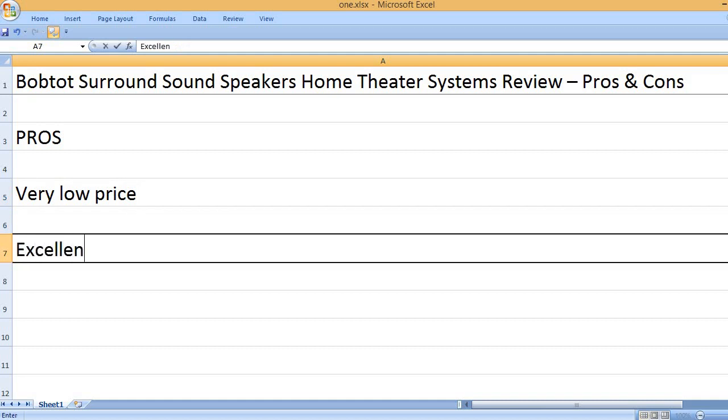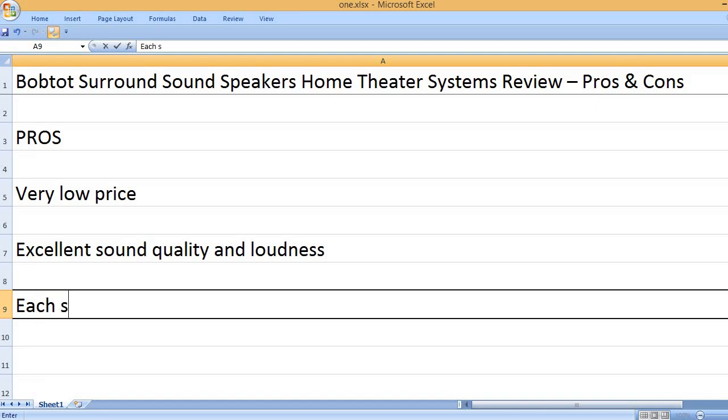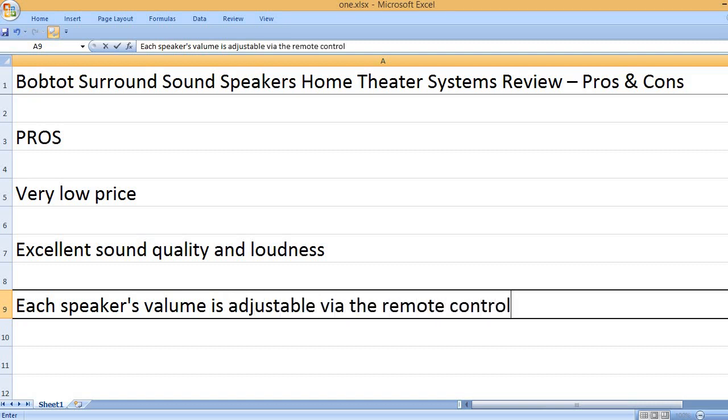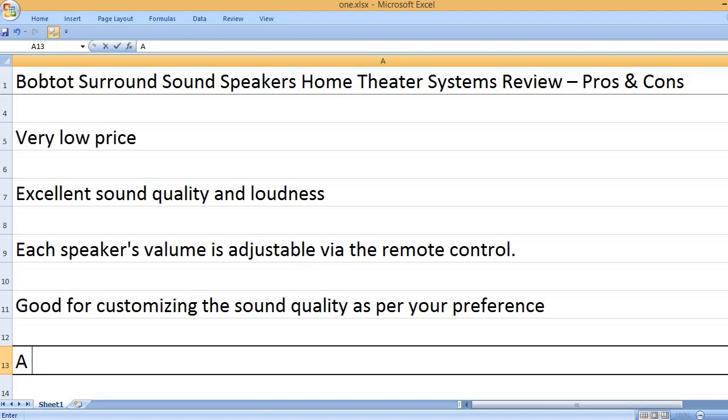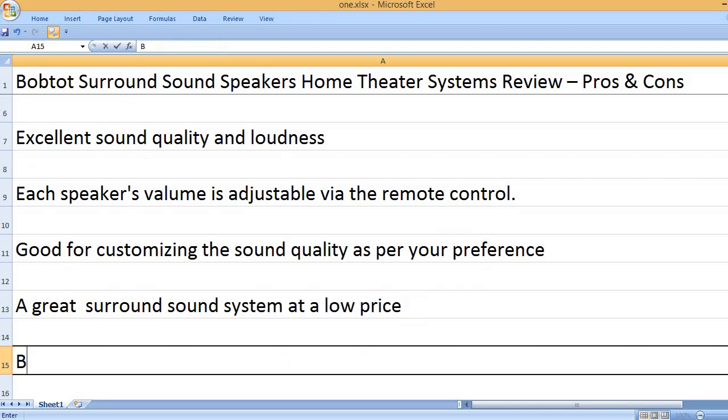Pros: Very low price. Excellent sound quality and loudness. Each speaker's volume is adjustable via the remote control, which is good for customizing the sound quality as per your preference. Overall, a great surround sound system at a low price.